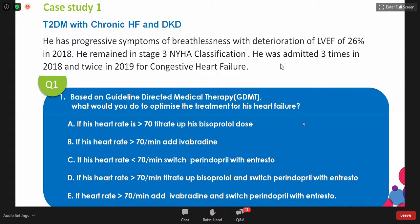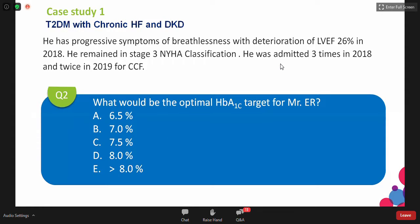Moving to the next question: what would be the optimal A1C target for Mr. E.R.? Remember, this patient had an AMI five years ago and now has recurrent hospitalizations for heart failure. We have just optimized his heart failure therapy by adding ivabradine as well as switching or adding entresto.